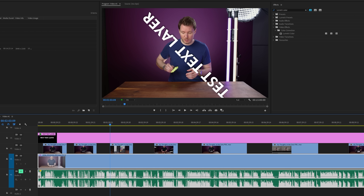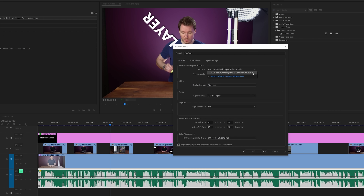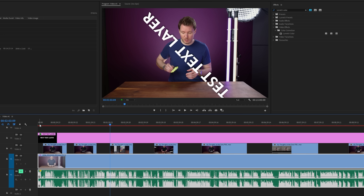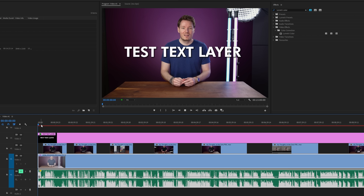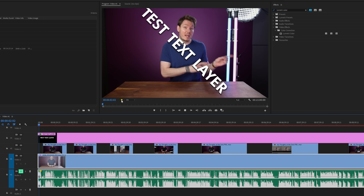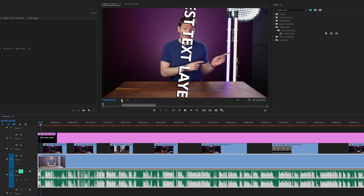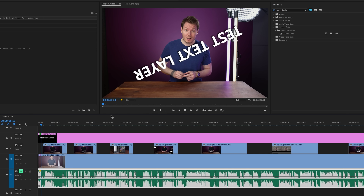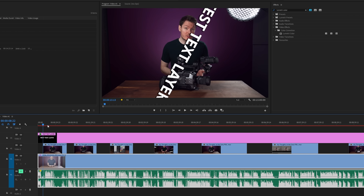But now, if we go up to File > Project Settings > General and change it to Software Only, which disables the CUDA acceleration, now we can see that this bar turns red. And press play — look how long it takes this to start playing. And immediately this turns yellow: 35 dropped frames, 91 dropped frames, 125, and you can see the text layer is having a heck of a time just trying to spin in place. Scrubbing through like this is brutal — it takes forever to respond and playback is nearly impossible.